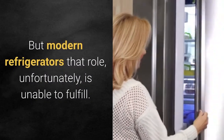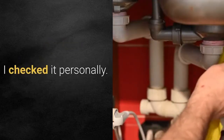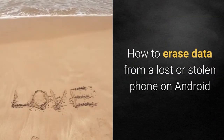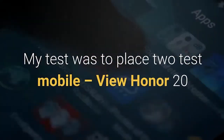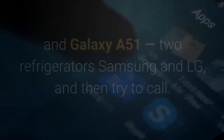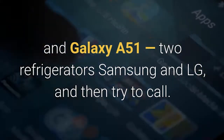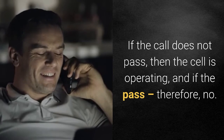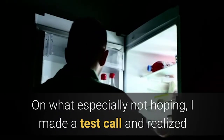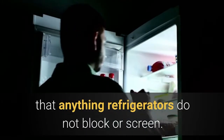But modern refrigerators, unfortunately, are unable to fulfill that role. I checked it personally. My test was to place two phones — Honor 20 and Galaxy A51 — into two refrigerators, Samsung and LG, and then try to call them. If the call does not go through, the shielding is working; if it does pass, then it is not. Not especially hoping for success, I made a test call and realized that the refrigerators do not block or shield anything at all.